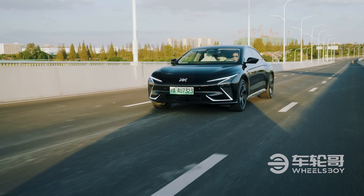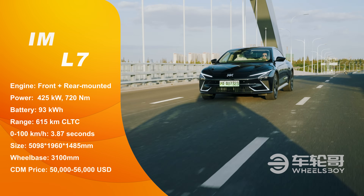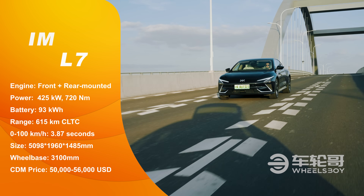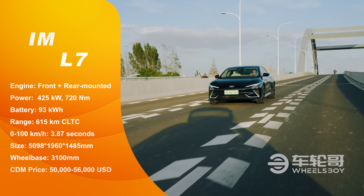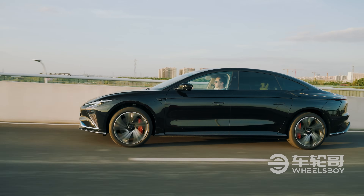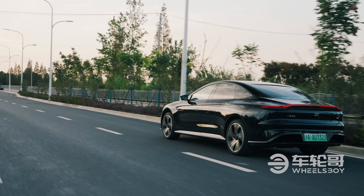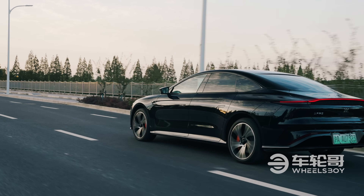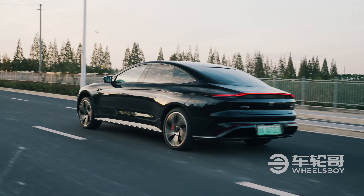All versions of the L7 come equipped with the same dual-motor powertrain, making 425 kilowatts and 725 newton-meters of torque — aka 575 horsepower and 540 pound-feet. There's also only one battery pack option: a 93 kilowatt-hour lithium-ion unit providing 615 kilometers of CLTC range. That big battery can't be swapped like a NIO, but it does support 11 kilowatt wireless charging. Not sure where you can actually find a wireless charger like that, but that's a separate issue.